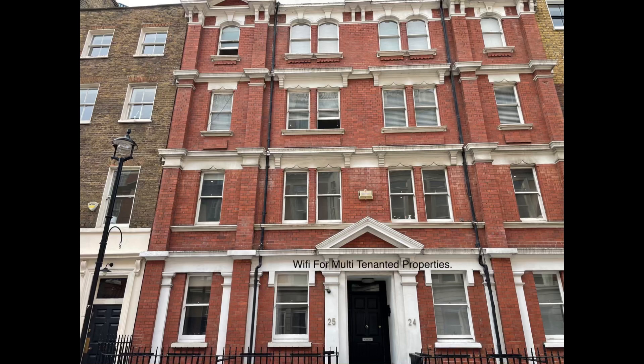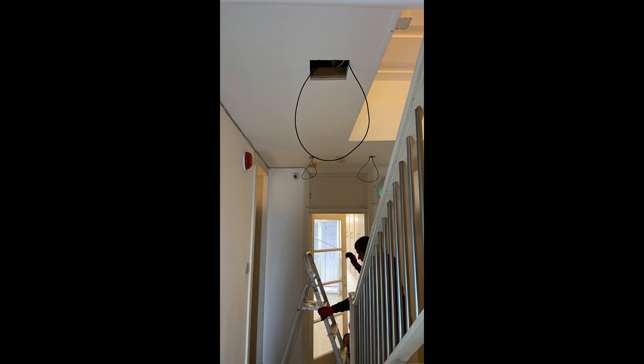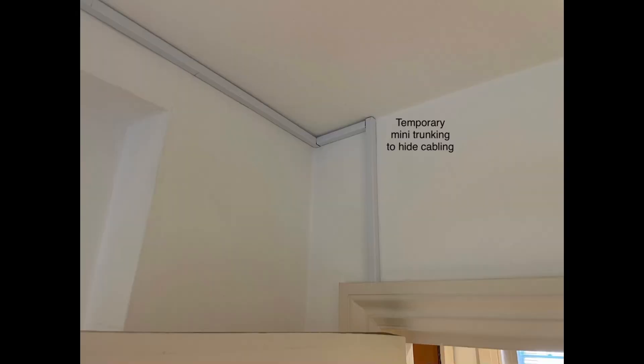In this instance, there is a 600 meg fiber connection coming into the building. There are eight flats in the building where we have installed an access point in each flat. Only the basement floor we have shared an access point in the corridor.